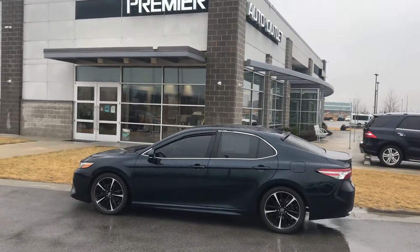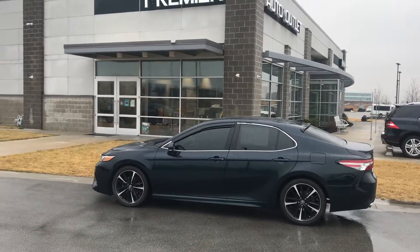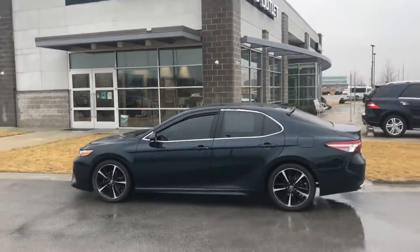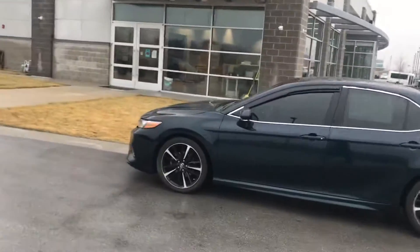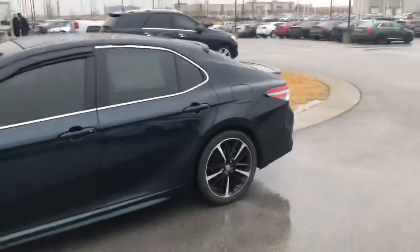Hey Rich, this is Scott over at Premier Auto Outlet and this is the 2018 Toyota Camry you showed interest in. You can see it's in great condition. You can actually hear that exhaust — that sounds quite nice.